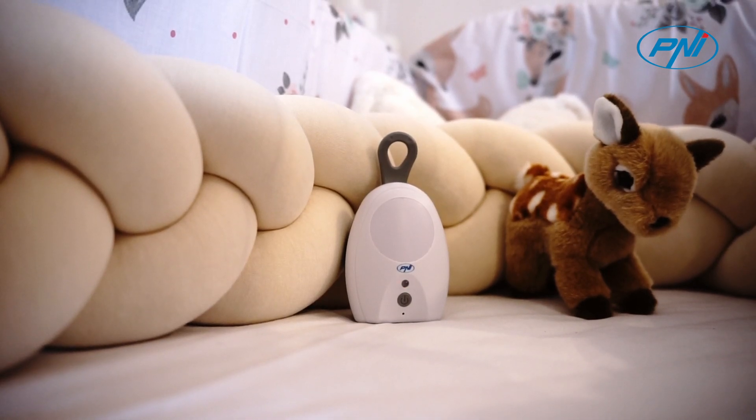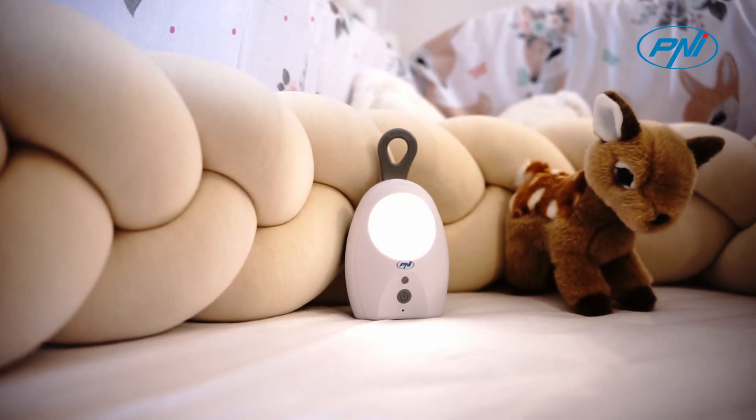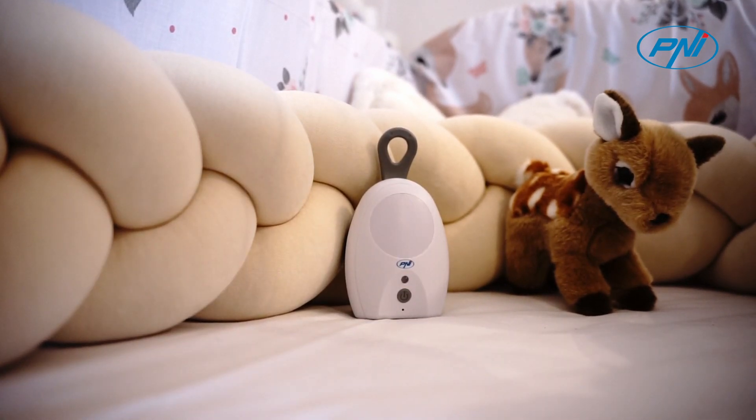Turn the standby light on or off remotely on the parent unit, or directly on the dedicated button on the child's unit. A warm and pleasant light will induce a restful sleep.